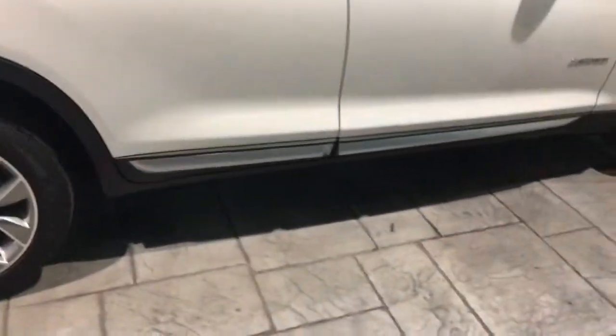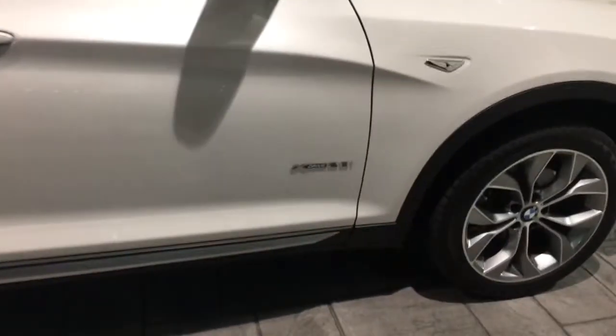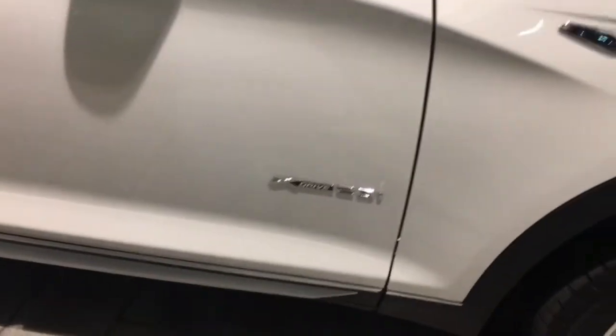This is an xDrive 28i model. It's going to be a two-liter four-cylinder with BMW's all-wheel drive system.